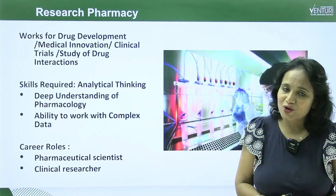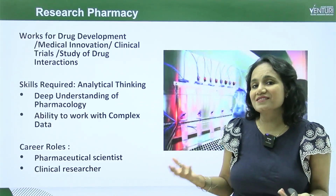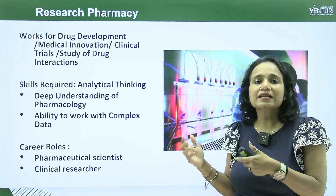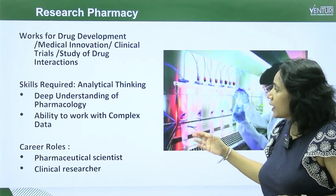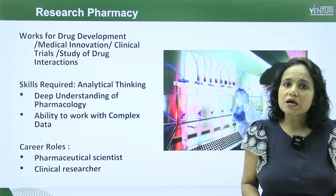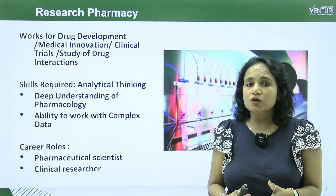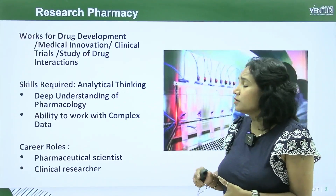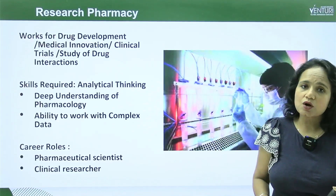A deep understanding of pharmacology is also required — you should have knowledge of chemistry and biology, essentially biochemistry, which is central to clinical trials and drug development. You must also have the ability to work with complex data, since clinical trials involve large datasets from experiments with many people. The career designations you can obtain in research pharmacy are pharmaceutical scientist or clinical researcher.